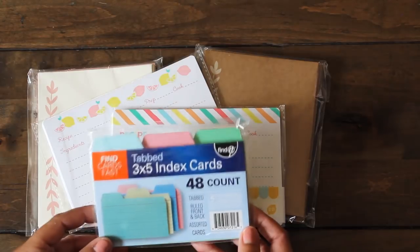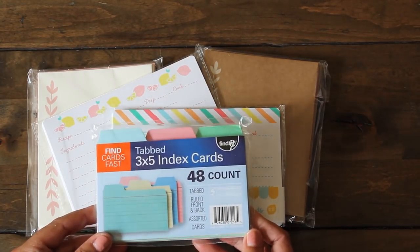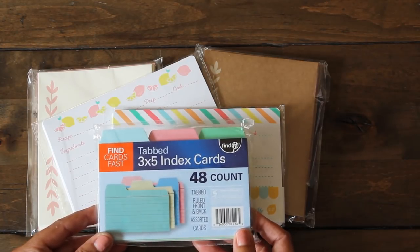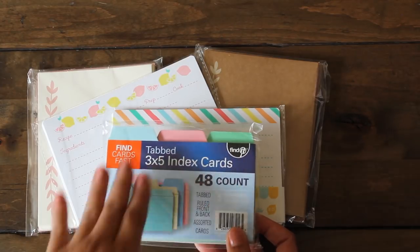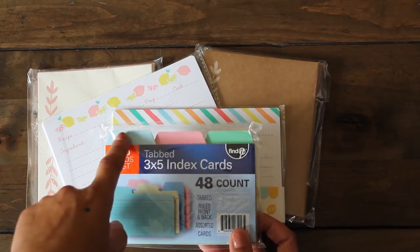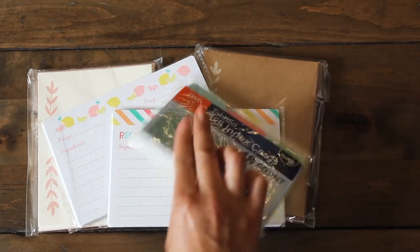Then from Walmart, I decided to try some of these 3x5 index cards. I want to use them for a memory decks project that I'll be trying out soon. It has 48. I don't have the die, so I thought I'd use this as a template. I love the colors on the tabs as well, so I'll definitely use that - there's yellow as well.